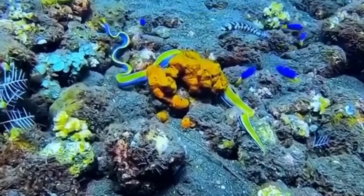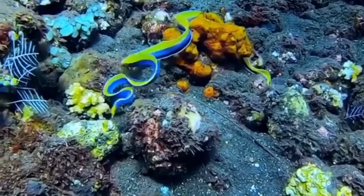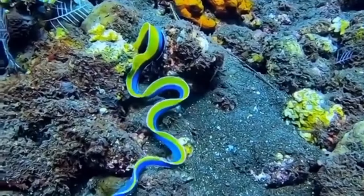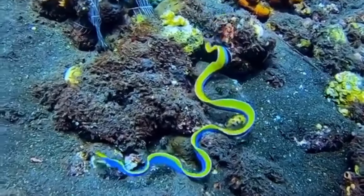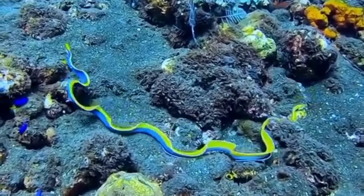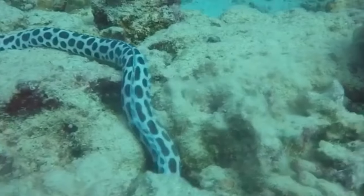It's important to note that, while their venomous bites can be dangerous, California sea snakes are generally not aggressive and will only bite when they feel threatened. If you encounter a California sea snake, it's important to take caution. While they are not typically aggressive, their venomous bites can be dangerous and should be treated immediately.